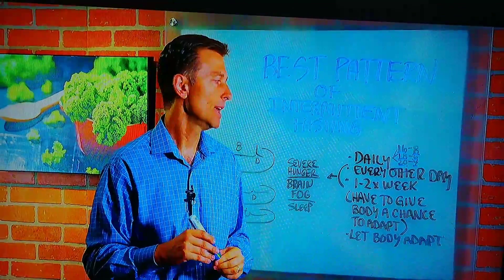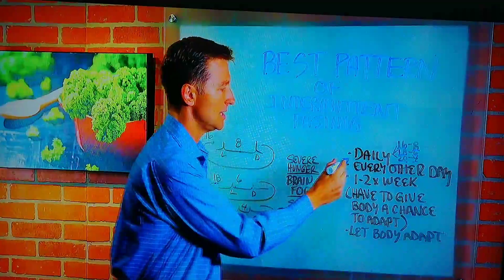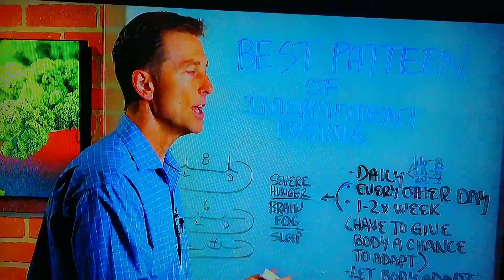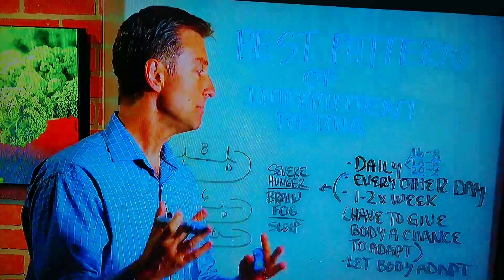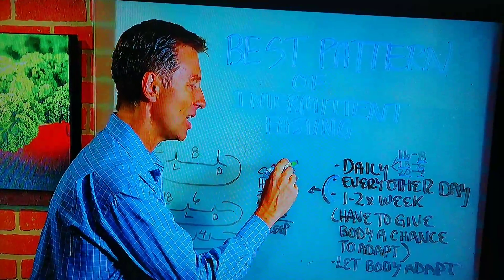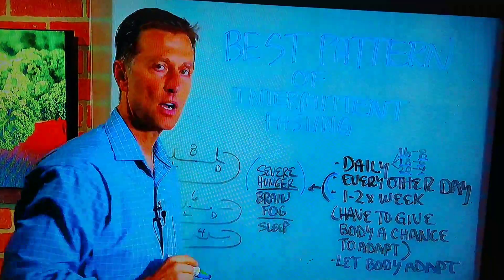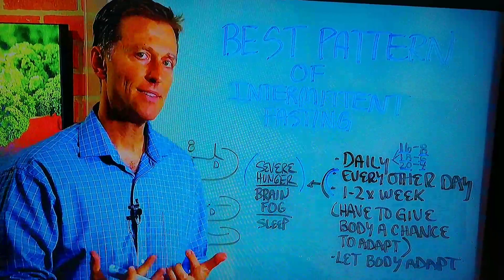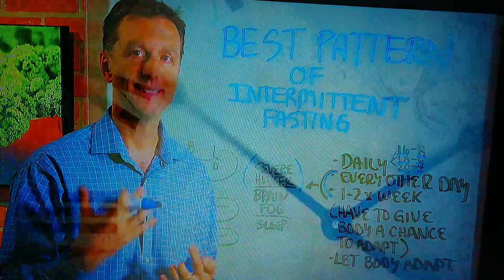Here's the problem with every-other-day or once-or-twice-a-week fasting: I've gotten a lot of feedback from people who do it that way, and they nearly always have severe hunger, brain fog, and sleep problems. That's because they haven't given their body a chance to adapt.